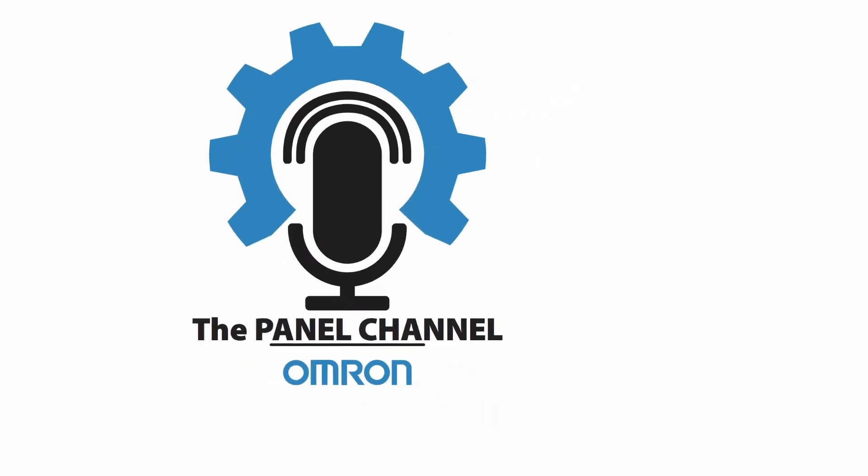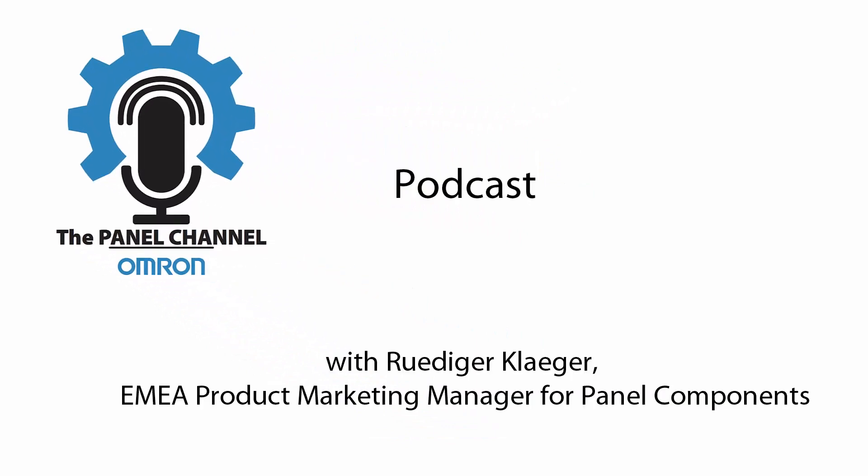Hi, my name is Rudiger Klager, a product marketing manager for Panel Components, based in Stuttgart.